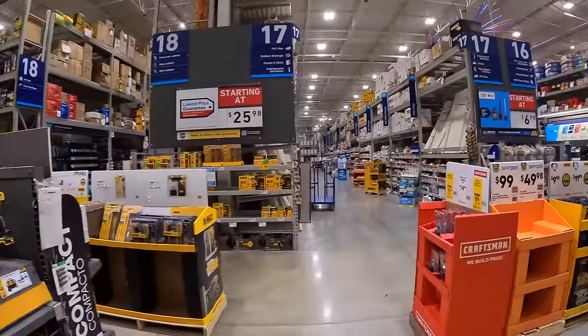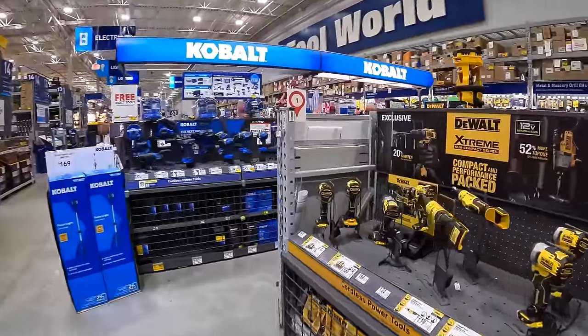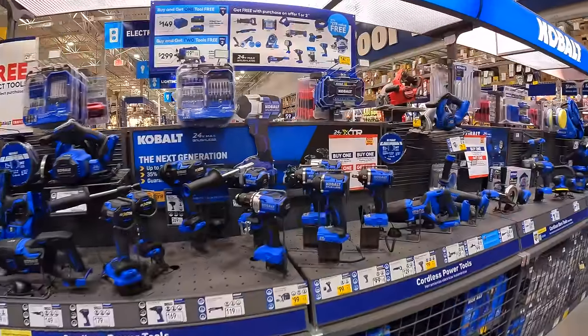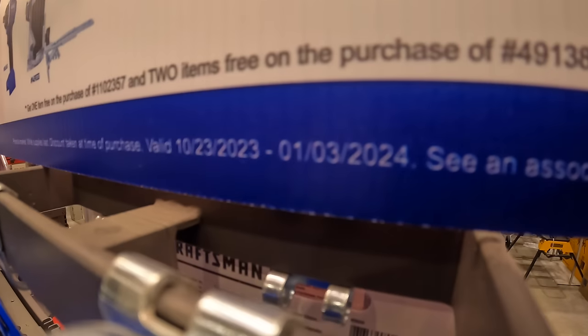Let's take a look at what Cobalt's expiration date was — Cobalt is going on until January 3rd of 2024 as well.